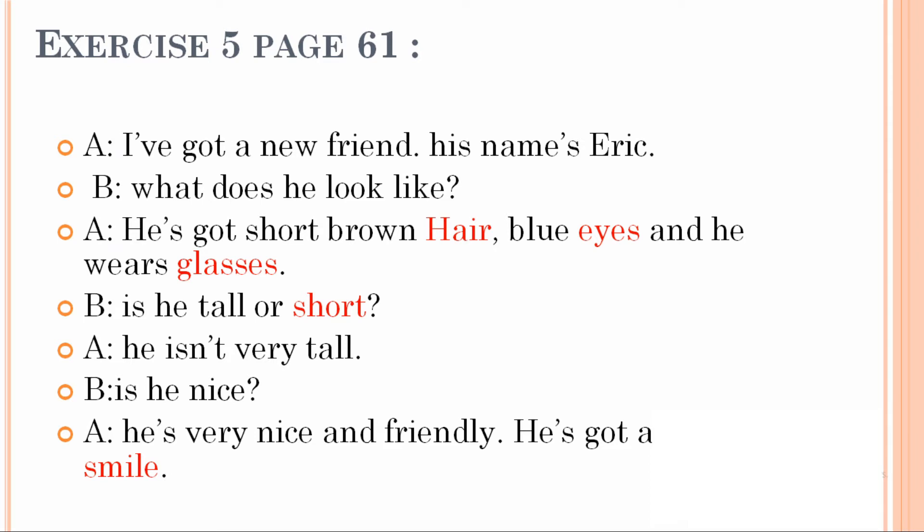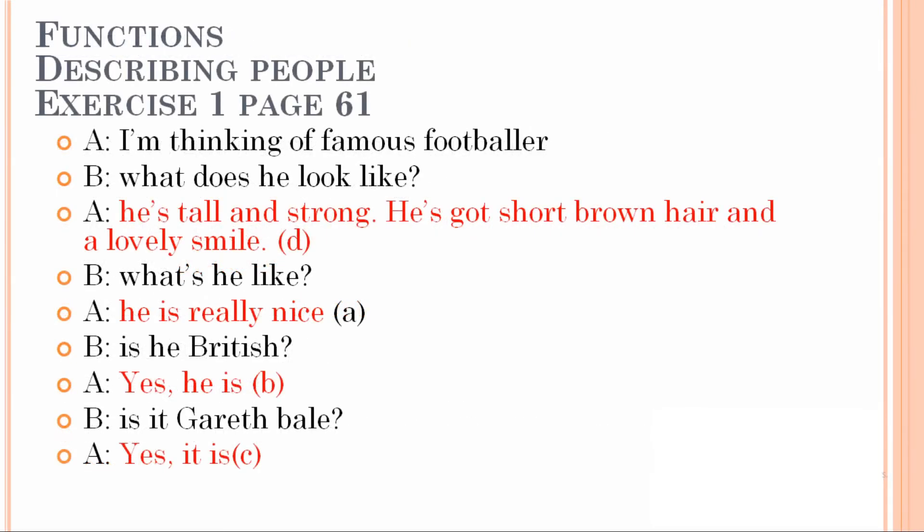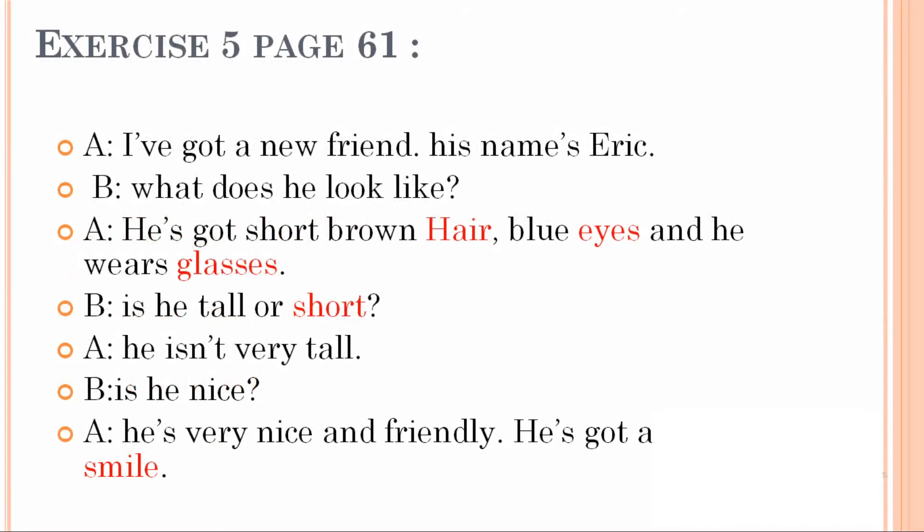Good. Let's stay on page 61 and go to Exercise 1 on functions — describing people. Complete the dialogue with the answers A to D. Let's read the dialogue first before we complete it.